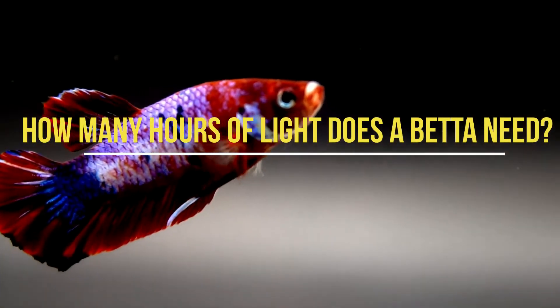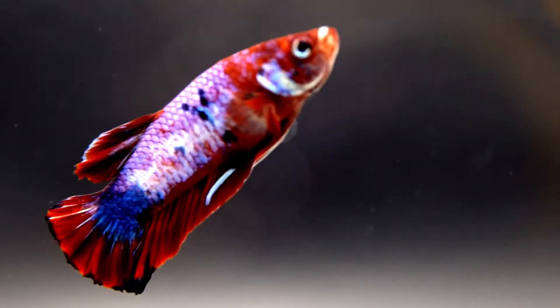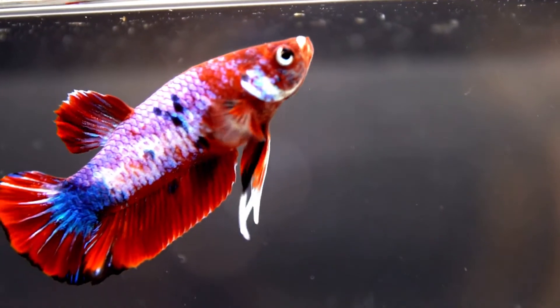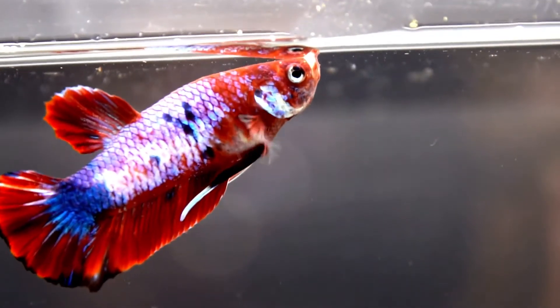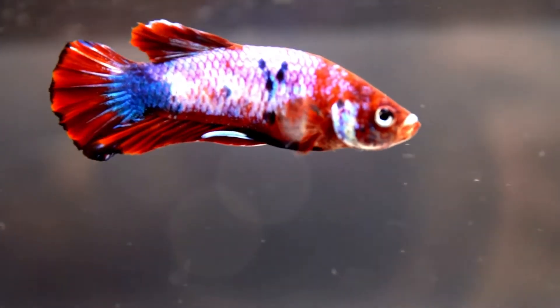How many hours of light does a betta need? One of the biggest factors in picking a light is how long it will stay on, which depends on the type of tank you have. Is it planted? Are you having trouble with algae? Each tank will be different and require a different amount of lighting.